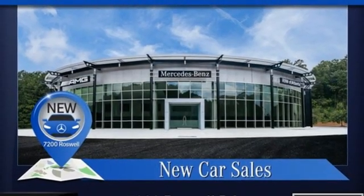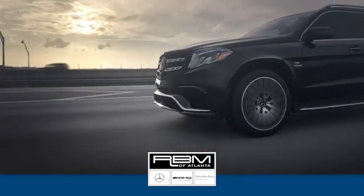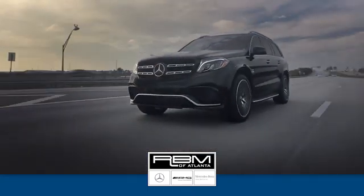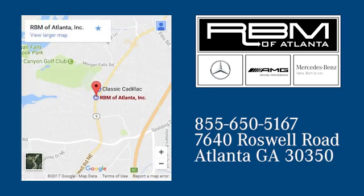See it for yourself when you take it for a test drive. At RVM of Atlanta in Sandy Springs, we have the best selection of new and top-quality pre-owned vehicles to choose from. We are conveniently located at 7640 Roswell Road in Atlanta.